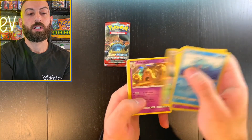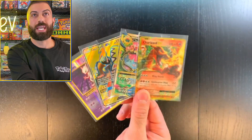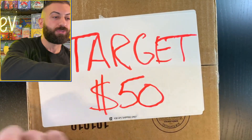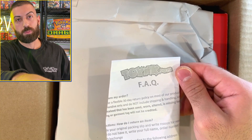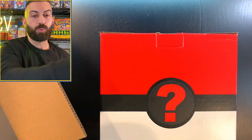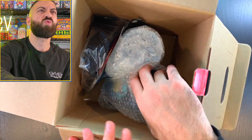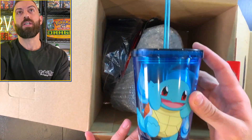Moving on to the Target mystery box — $50, and just so you know this is a third-party seller sold on Target's website. We get what looks like a Pokemon-themed box. Inside: a Squirtle cup — pretty cool actually. But I already have a bad feeling about this box, it looks really empty.